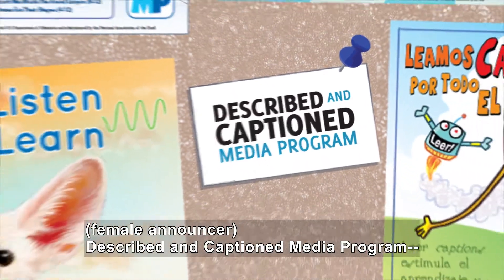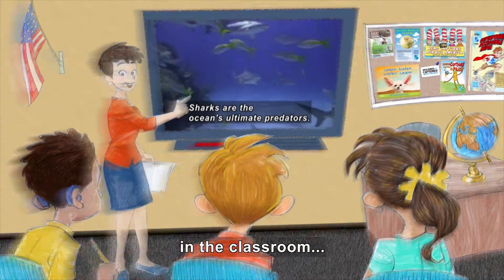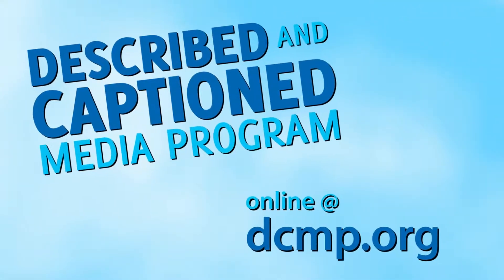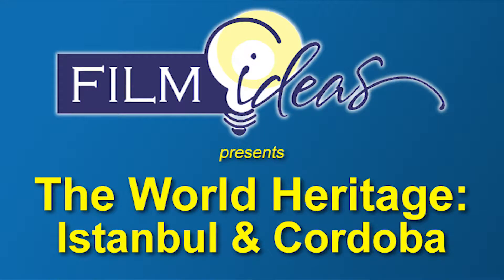Described and Captioned Media Program, in the classroom and on the go. DCMP.org. Film Ideas, Inc. presents The World Heritage: Istanbul and Cordoba.